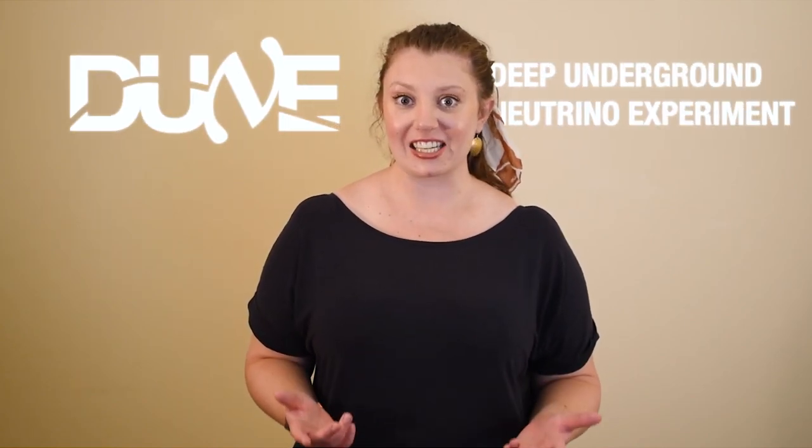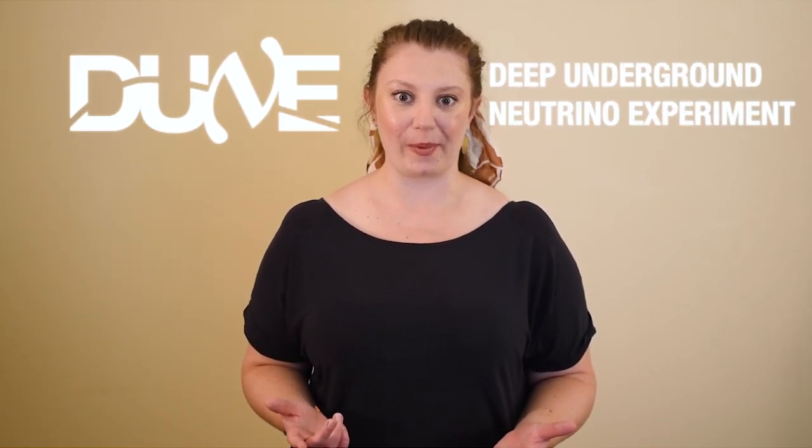June... Dune. To me, June is the Deep Underground Neutrino Experiment, an international collaboration hosted by Fermilab.